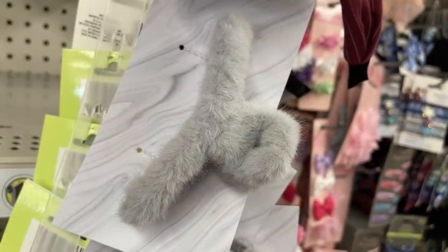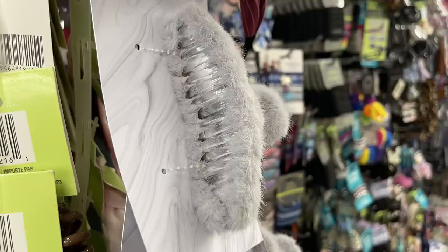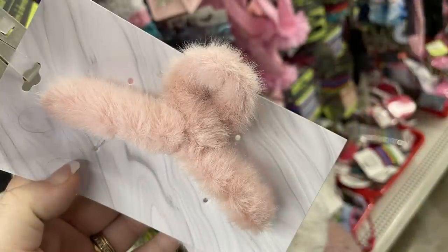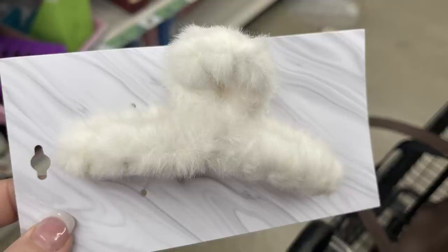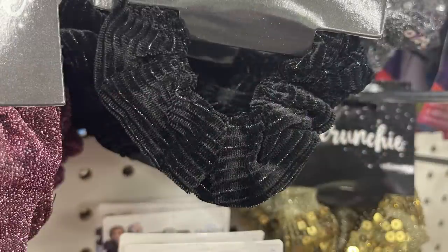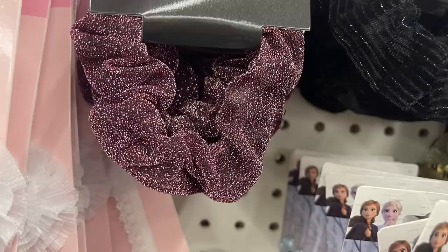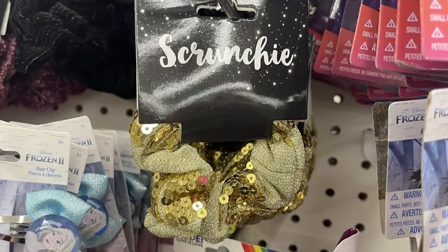To coordinate with those, they had these furry claw clips. The claw clips you could also get in gray — you can see the plastic claw clip underneath. There's the dusty rose, the off-white, and then they also had the sage green. Also, these new scrunchies called glitter scrunchies: they had the burgundy with some sequins, the black with some shiny stripes, the glitter pink, a sequins one with silver, and one that was gold as well.